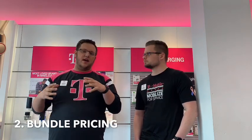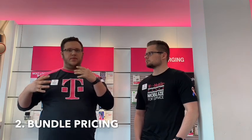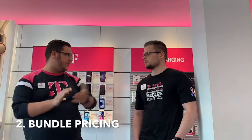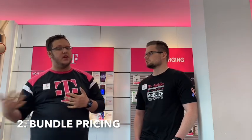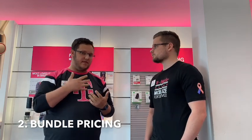Step two is the key to all this technique — bundle pricing. It's really important that people aren't scared of how much one number is. People think that you pitch to a customer, tell them $30 a month for the phone, and worry that's where you're going to lose them. You're not. You don't lose them on the single pricing. They came here because they want a phone, and inside they want it.